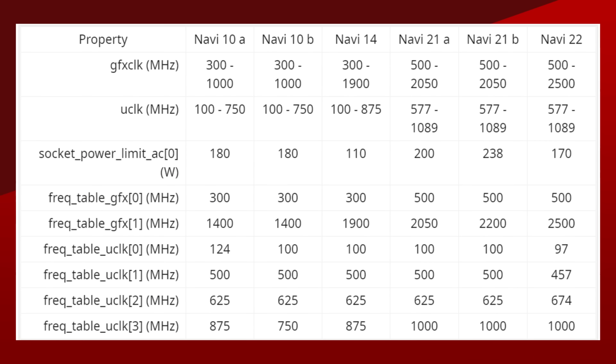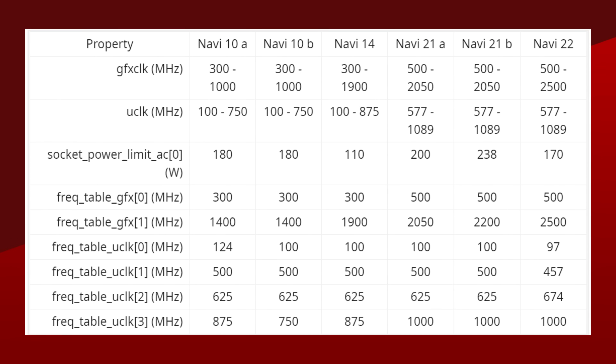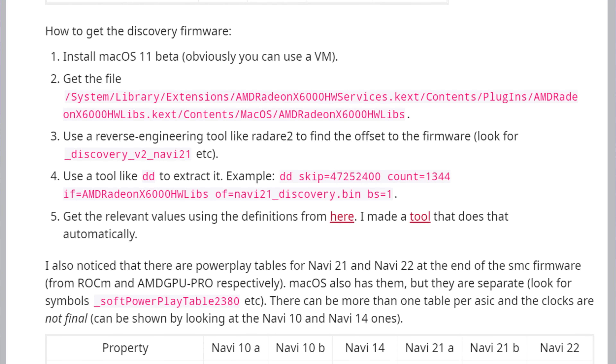As for Navi 31, it has the same compute unit max as Navi 21, but we don't have any extra information. The PowerPlay table information was found through Rock M for Navi 21 and AMD GPU Pro for Navi 22. If you wanted to double-check that information, the Redditor actually put a whole tutorial — check it out in the link down below.